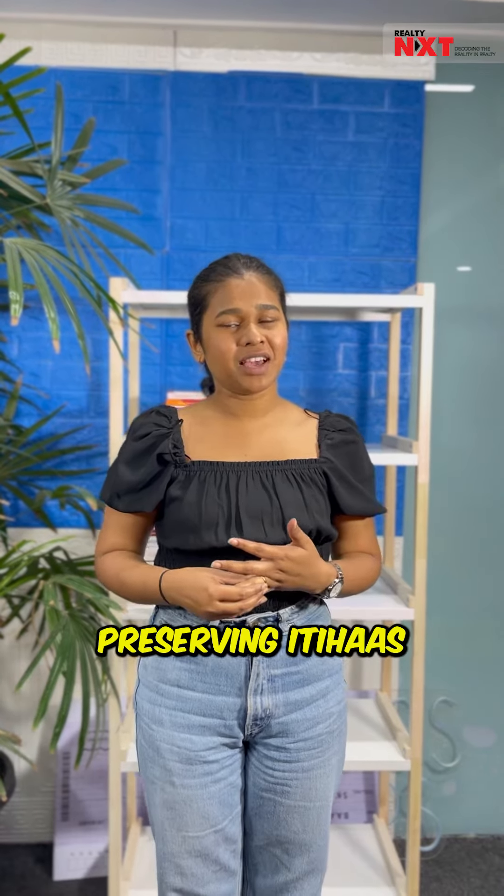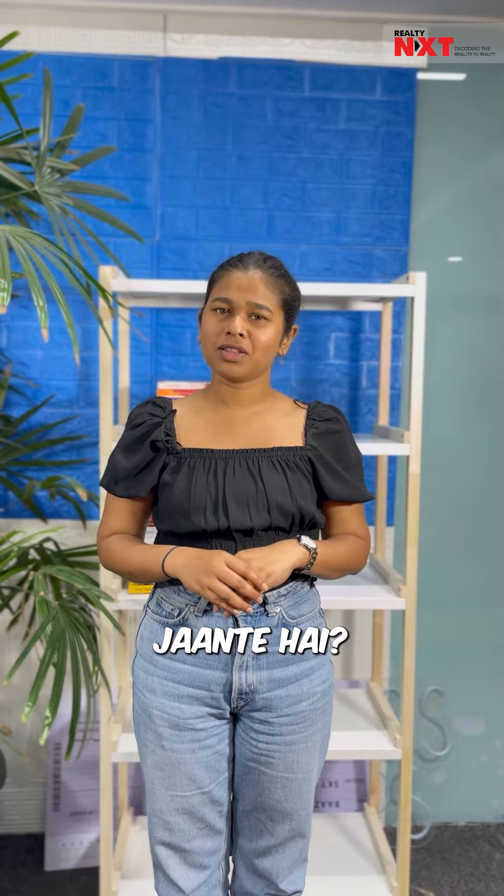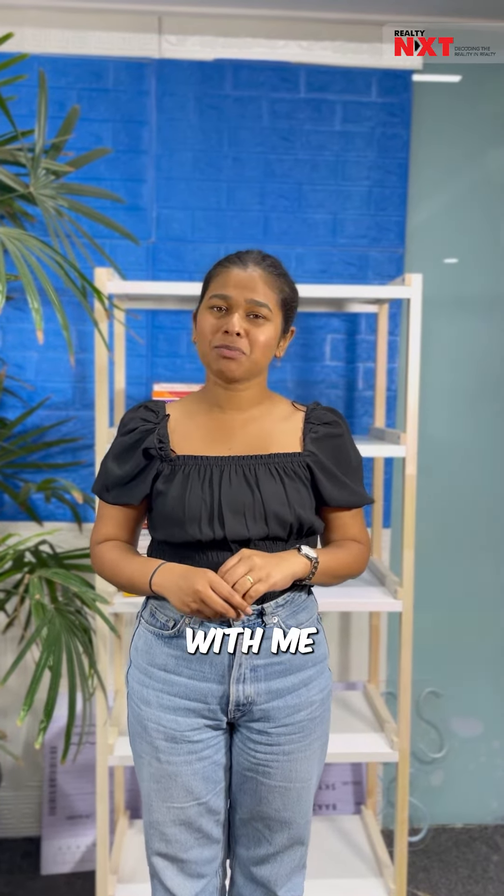Welcome to our new series, Preserving Ithias. You will know that Delhi has a number of memorial architectures. But what do you know about Lutyens' Delhi? If you want to know about it, stick with me for one minute.